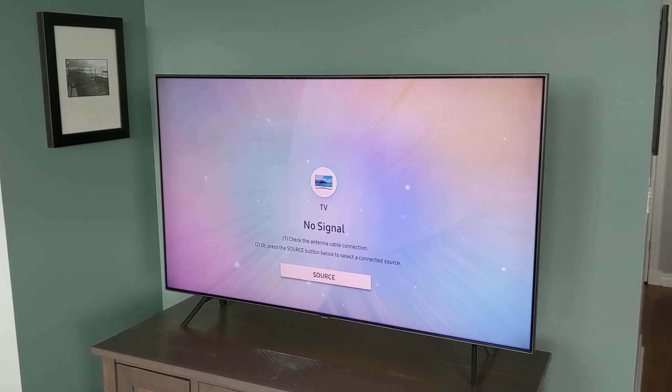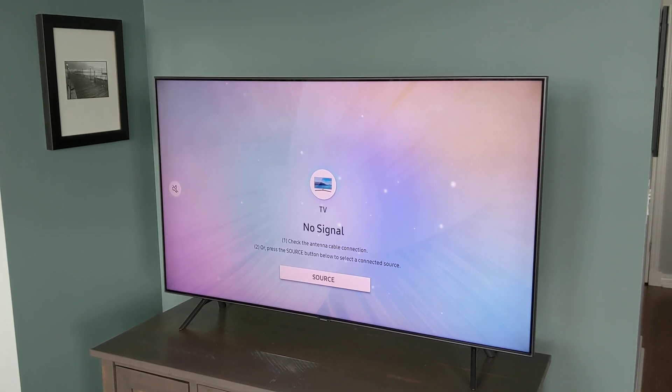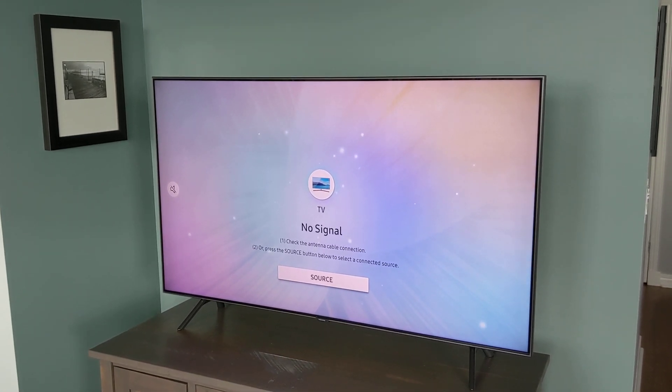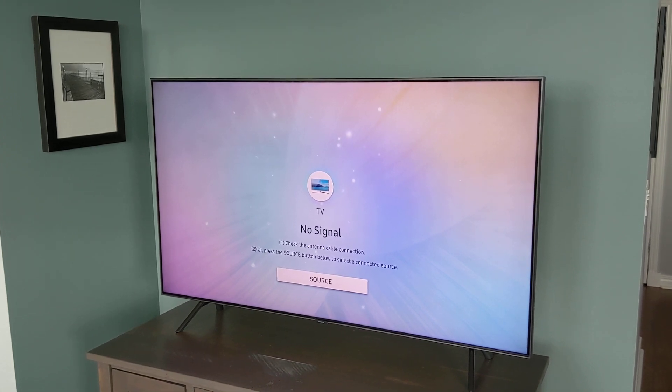Let's start with QLED. QLED is a lineup of televisions made exclusively by Samsung. Now there are other manufacturers using the same technology but under different names.